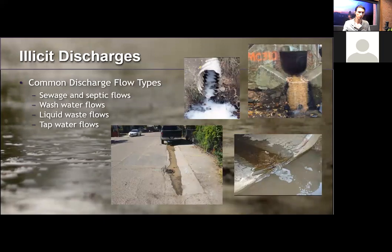Common discharge flow types include: sewage and septic flows from broken pipes; wash water flows from homeowners, commercial facilities, or fleet washing; illicit connections through floor drains from old buildings; liquid wastes such as oil, paint, processed water, or a spilled tanker truck; and tap water flows from leaks or losses from the drinking water supply into the storm drain system.